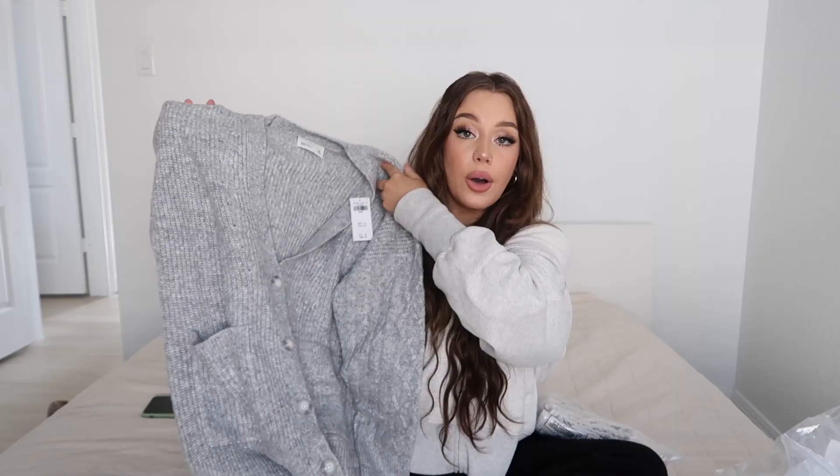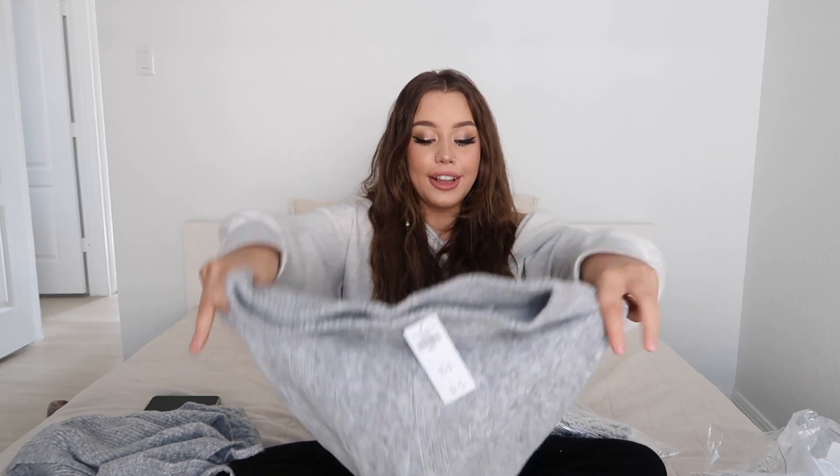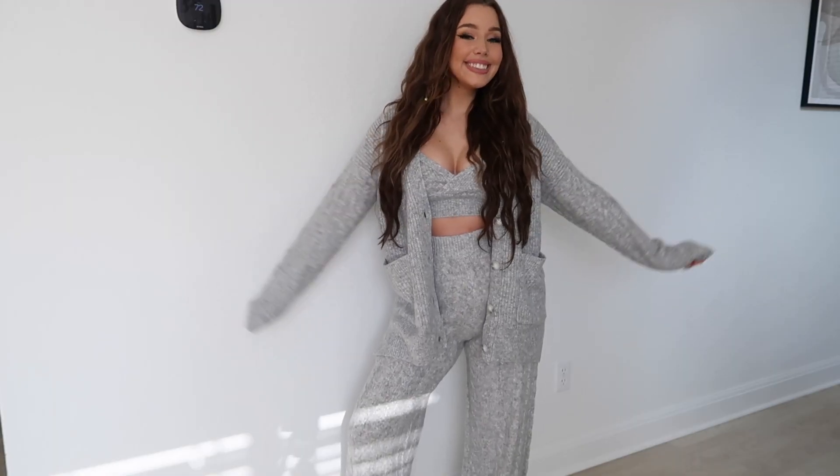This is a three-piece set — a little oversized cardigan, matching knit bralettes, and sweater pants. I was so excited about these and they look very promising. They are kind of wide leg, which I am all about right now. The ones I'm wearing right now are also wide leg. It's a vibe. I'm so tired of just regular leggings and joggers and tight stuff on my legs — I just want to be cozy and feel like I'm wearing a blanket all the time.